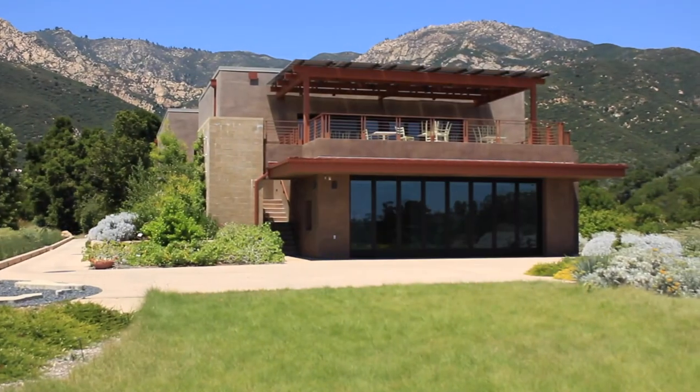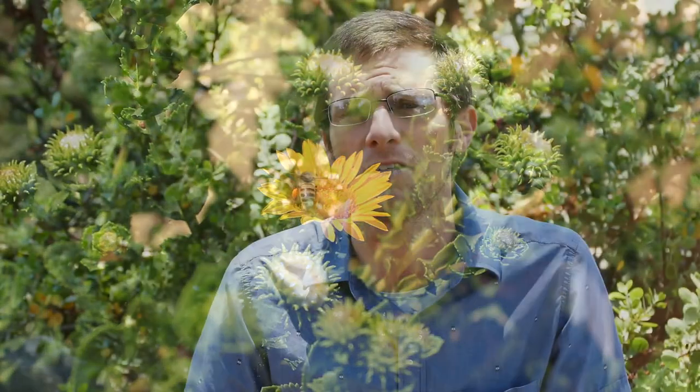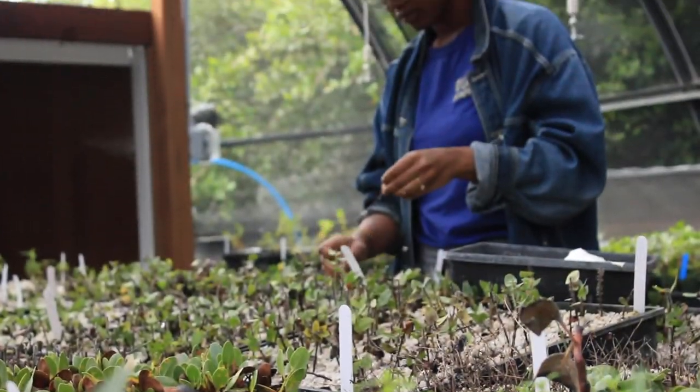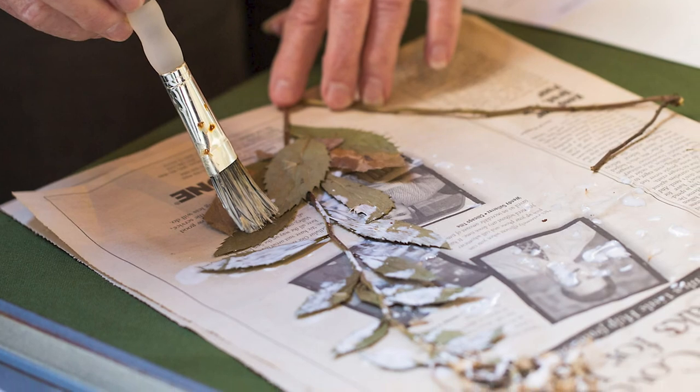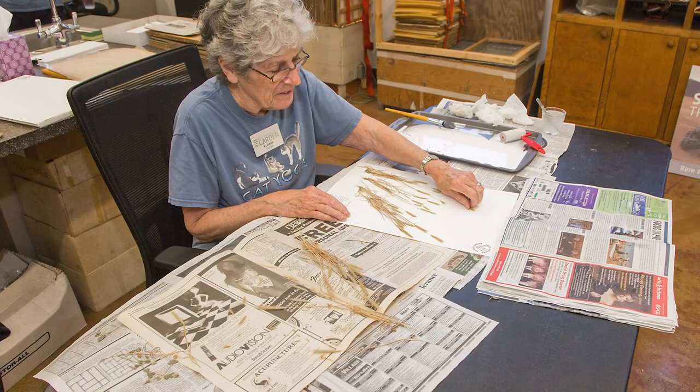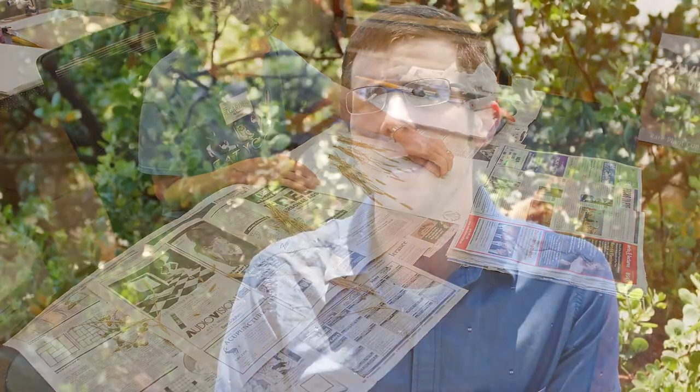If you go to the east side of the garden by the Pritzloff Conservation Center, you can see a variety of plants from the islands of California, ranging from off the coast of Baja California all the way up to the Channel Islands offshore here in Santa Barbara County. Also in the Pritzloff Conservation Center is where the garden houses its herbarium. We consider our living plants the living collections, but we also have a non-living collection — a living museum showing where plants have occurred throughout California.